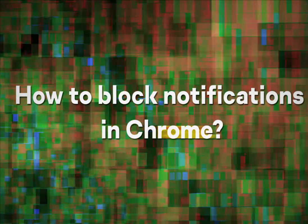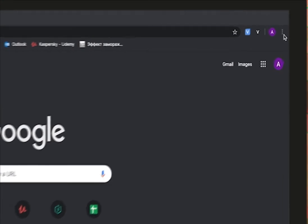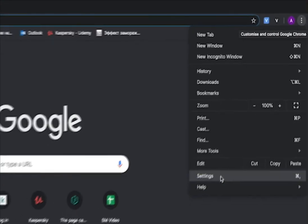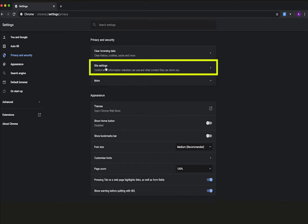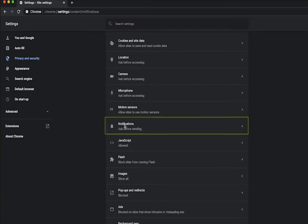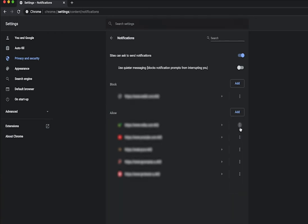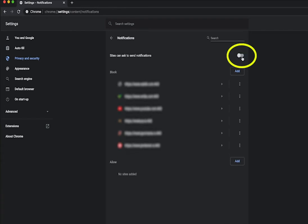How to block notifications in Chrome? Click the menu icon — the three dots in the upper right corner of the browser window — and select Settings. In the menu on the left, click Privacy and Security, then choose Site Settings. Scroll down and open Notifications. Under Allow, click the three-dot icon next to the address of the website from which you do not want to receive notifications and select Block. Switch off all new pop-up offers to subscribe by deactivating the 'Sites can ask to send notifications' toggle on the top.